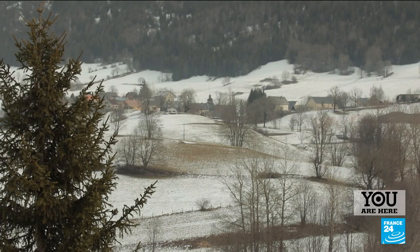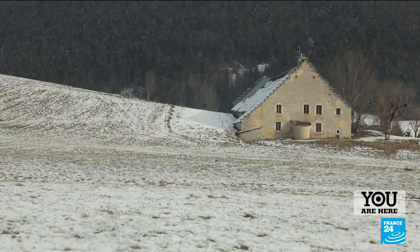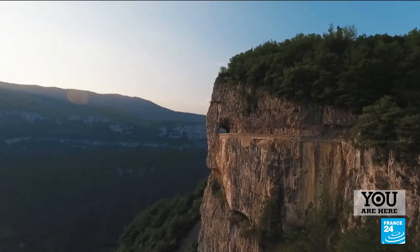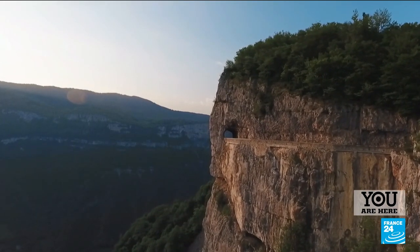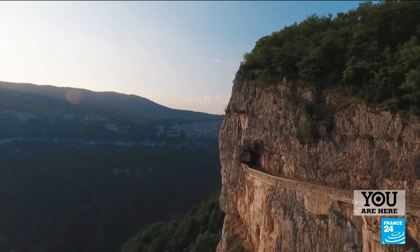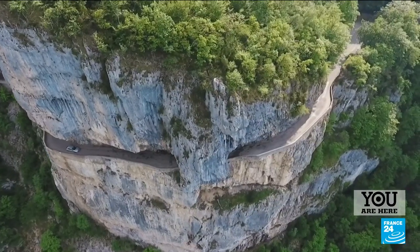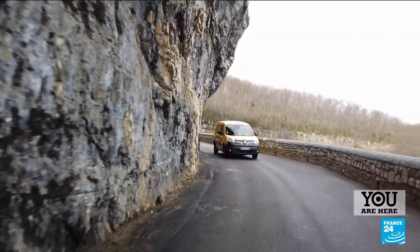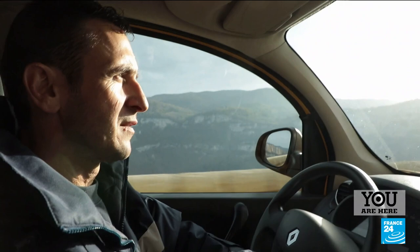In the Vercors Park, humans are nestled within nature, far from civilization. To go from one slope to the next, they must take steep paths, like Combe Laval, carved from the mountain and suspended above a 500-meter void. This is the only route for the local postman, Laurent Cazès, who nearly lost his life here.